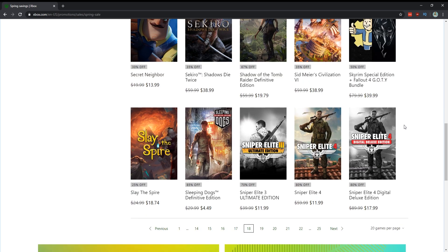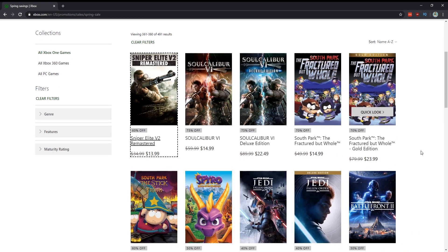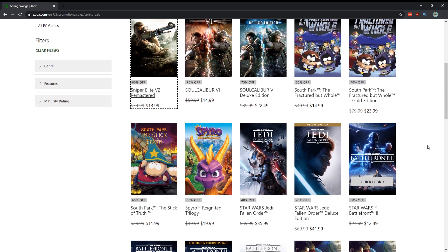I don't really care for Sniper Elite 3 or 4. Sleeping Dogs, however, for $4.50 — yes, get this game. Soul Calibur 6 was on sale for $15, a steep drop from $60 — I might actually buy that just to run through the campaign. The South Park games: The Stick of Truth for $12 and The Fractured But Whole for $15 — yes to both of those. Spyro for $20 — absolutely, it's three Spyro games and they're awesome.